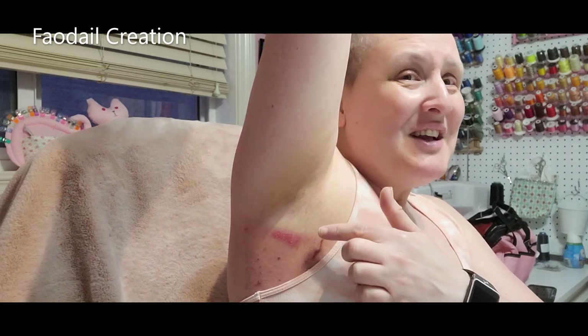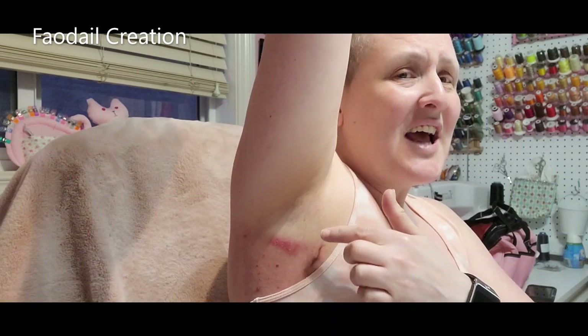It's in a really awkward place because it's under the arm and you're constantly rubbing your arm all the time.